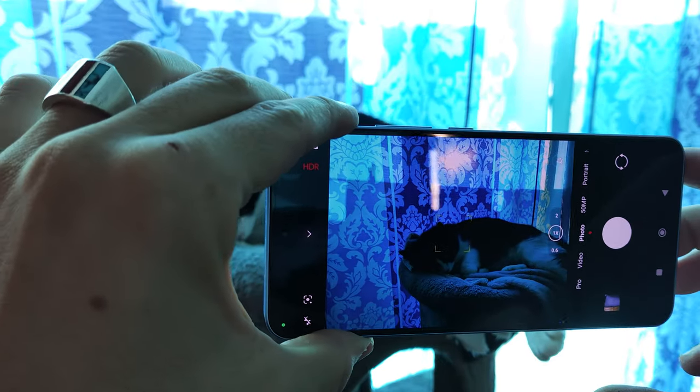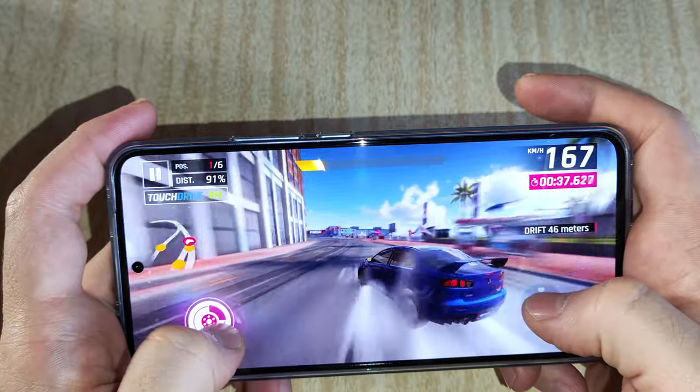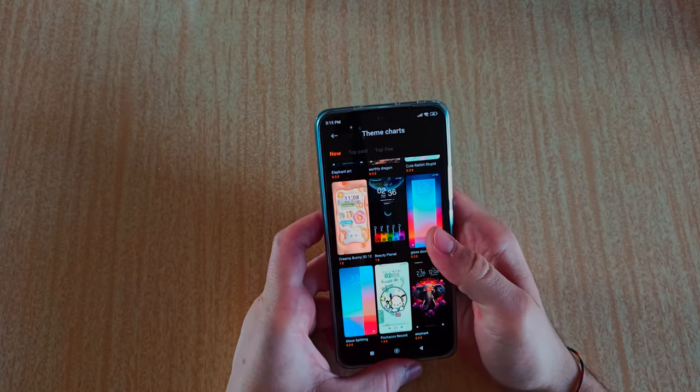The Xiaomi 13T came out less than a month ago and I've been super excited to test it out. We are going to be taking a look at the camera, the performance, and everything in between, and we will see if this phone is worth the hype. I have so much to talk about so let's get right into it.